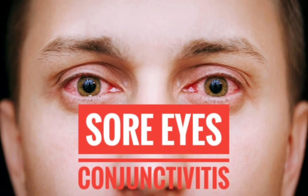Conjunctivitis, or sore eyes, is the inflammation of the conjunctiva, which is a membrane covering the sclera and the inner part of the eyelids.